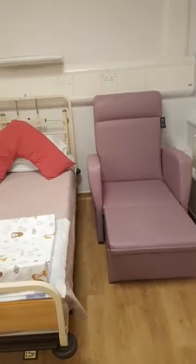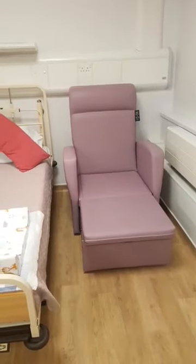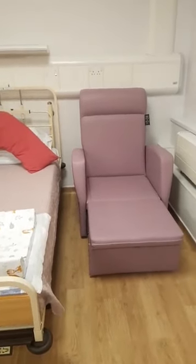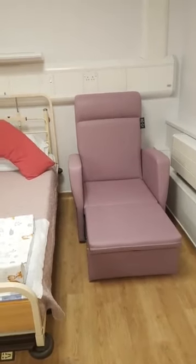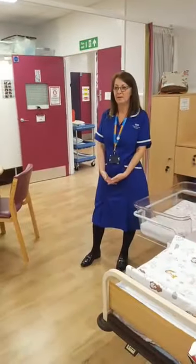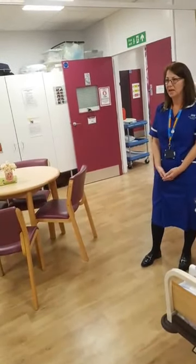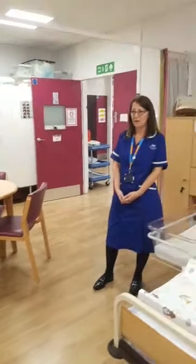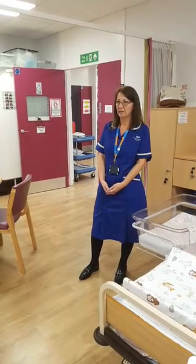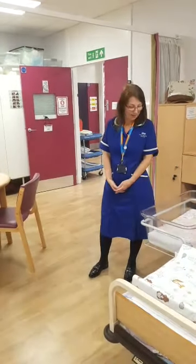We have new chairs — at the moment with visiting rules we can't offer them, but post-COVID, if partners want to stay the night we are encouraging that. These chairs extend into very comfy beds, which is going to be lovely so we can right from the offset keep the family together, if that's their choice. We're looking forward to being able to offer that once we're over this pandemic.